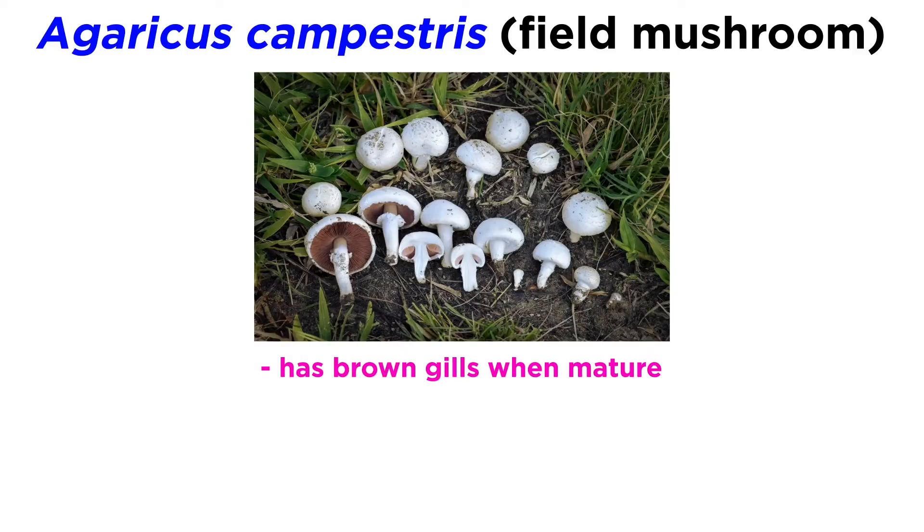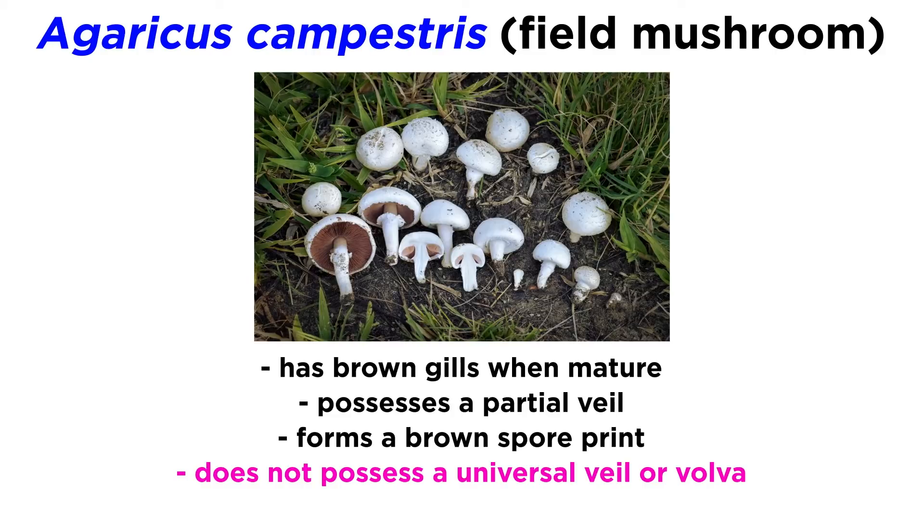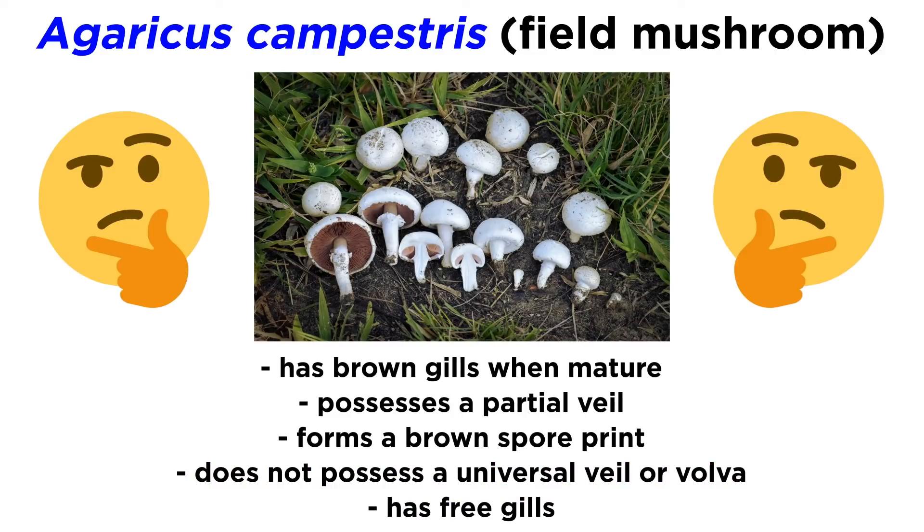Similar to Agaricus bisporus, Agaricus campestris has brown gills when mature, possesses a partial veil, forms a brown spore print, does not possess a universal veil or volva, and has free gills. These mushrooms are edible, but beware as there are many poisonous mushrooms that look quite similar.